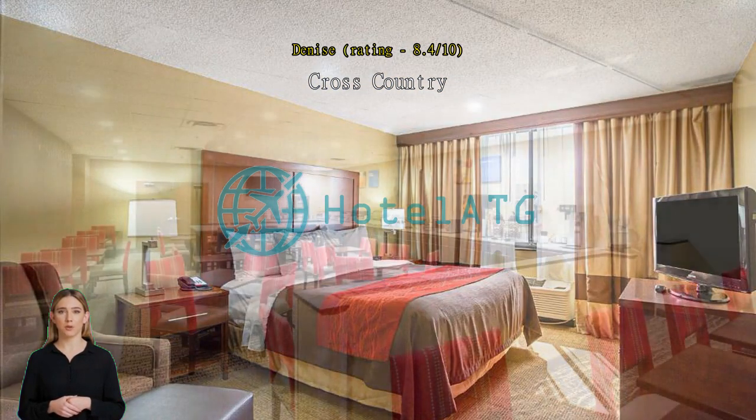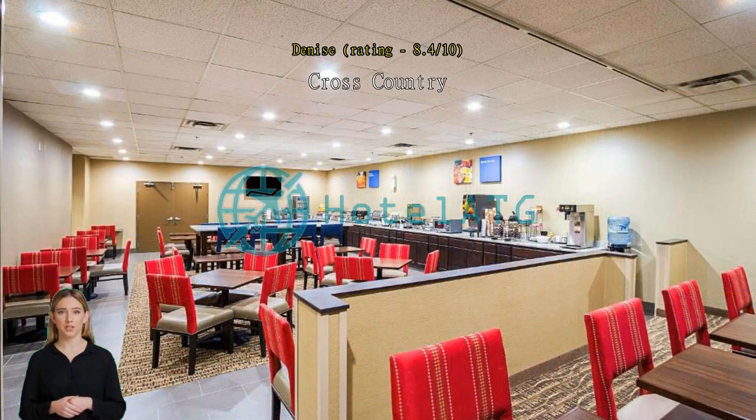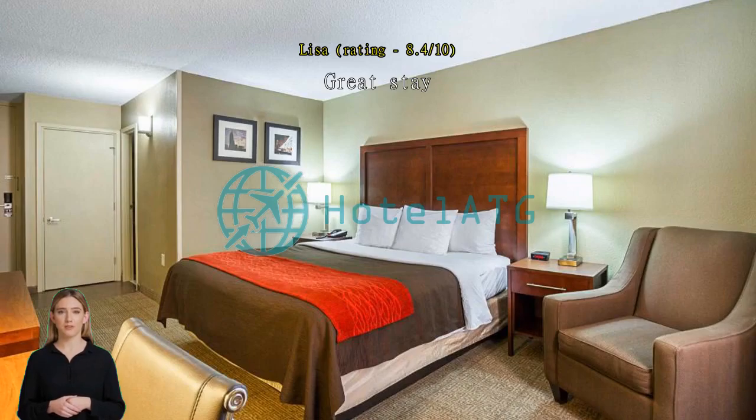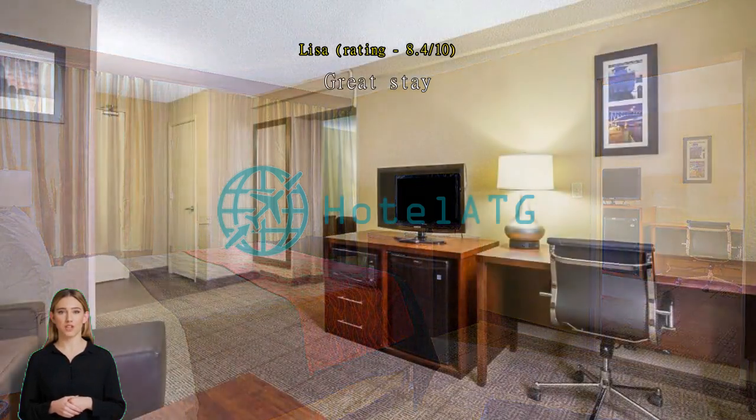Great stay — location is perfect for Playhouse Square events. Clean and convenient, very convenient to Cleveland Clinic. Shuttle runs every hour. Staff is friendly. Much cheaper than most hotels in the area.